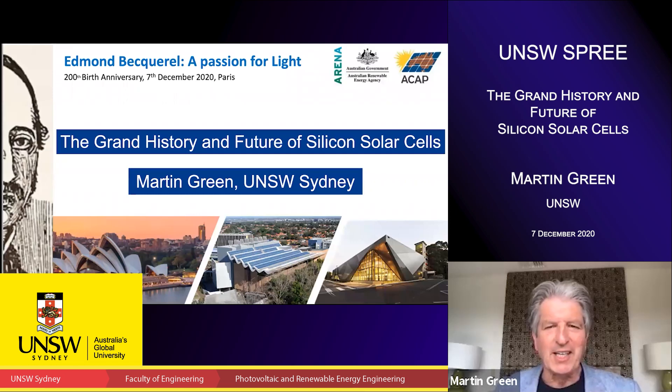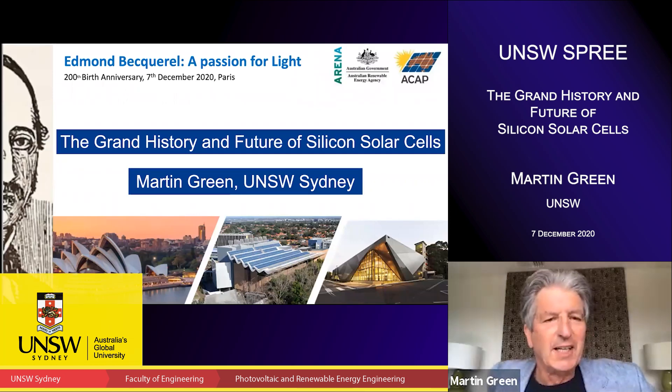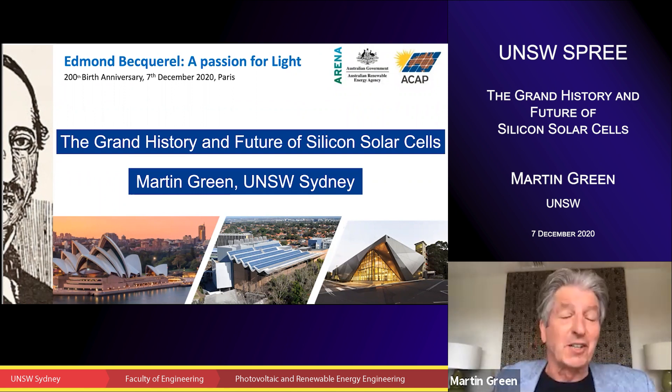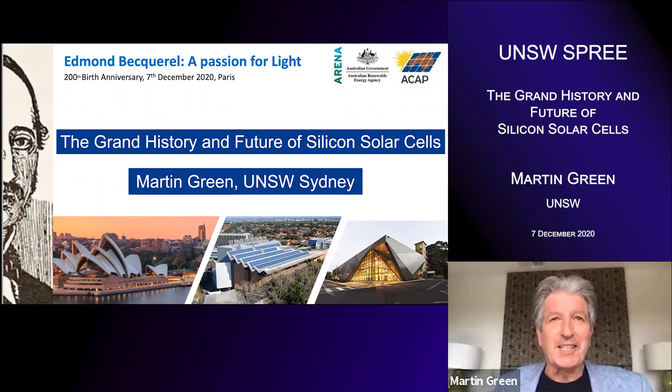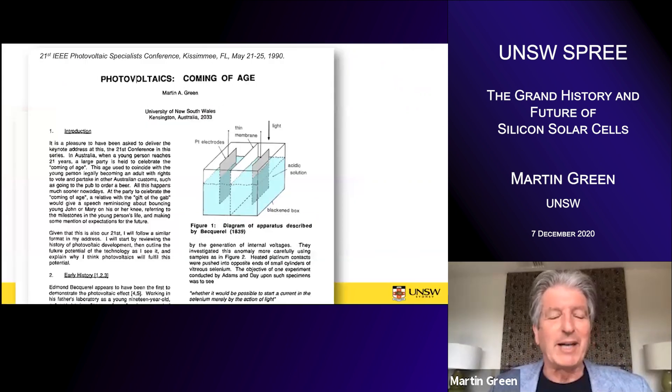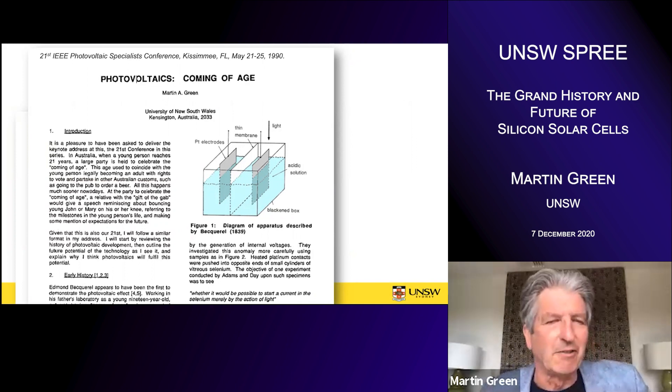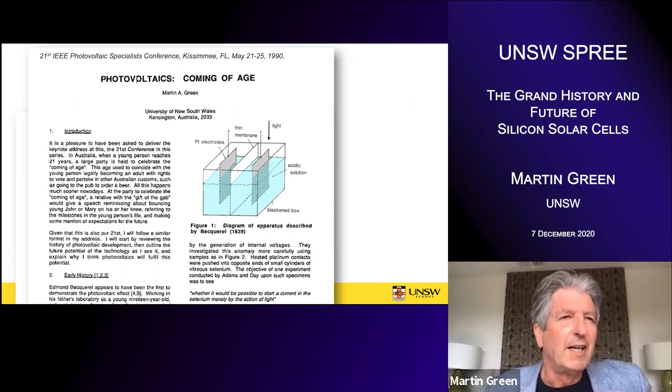Hello, I'm Martin Green speaking to you from Sydney. Today I'll be talking about the grand history and future of silicon solar cells, but I'd like to start a little bit on Becquerel. The first time I really looked at his work was when I was invited to give an opening address at the 21st IEEE conference in Florida, and I decided to play on the 21st theme and talk about how photovoltaics had grown up.